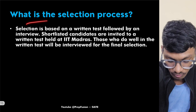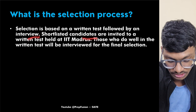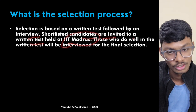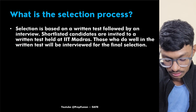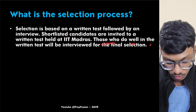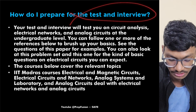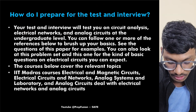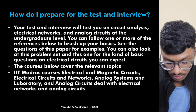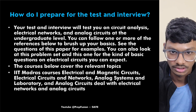The selection process is based on a written test followed by an interview. Shortlisted candidates are invited to a written test held at IIT Madras itself. Those who perform well in the written test will be interviewed for final selection. The test and interview will cover circuit analysis, electrical networks, and analog circuits at the undergraduate level.